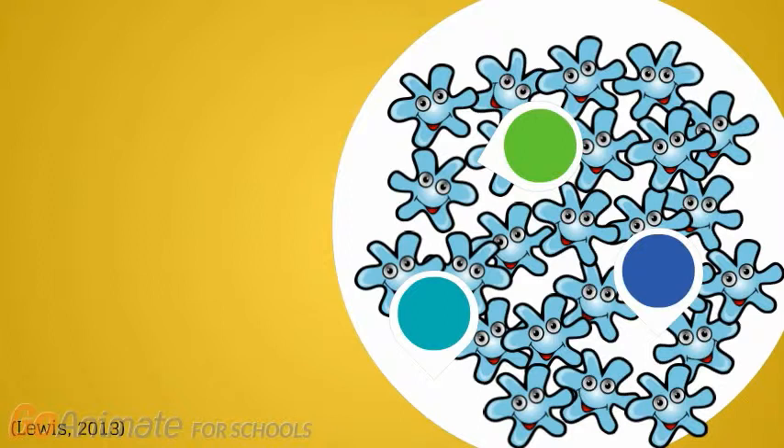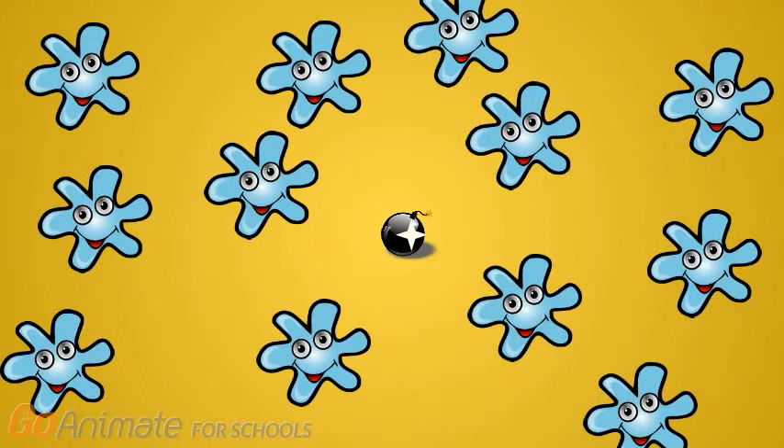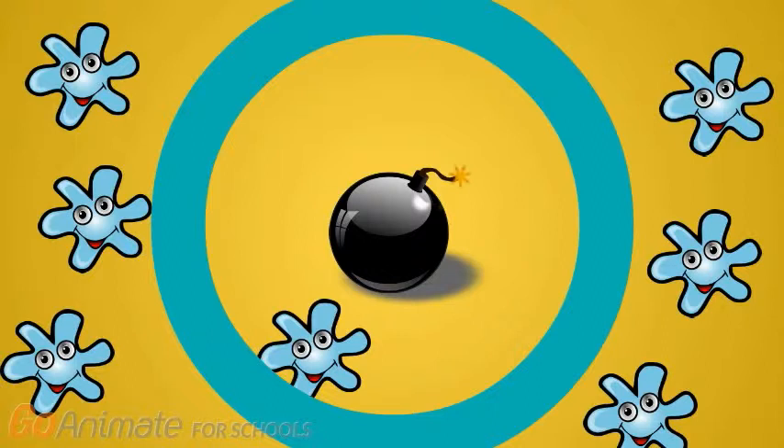Each substance is dropped in different areas of the plate, and its antimicrobial activity — or the ability of the substance to kill bacteria — is determined by a zone of inhibition. Think of the substance as a bomb, and boom, the zone of inhibition as the radius of destruction around it. Within the zone of inhibition, there should be no survivors.